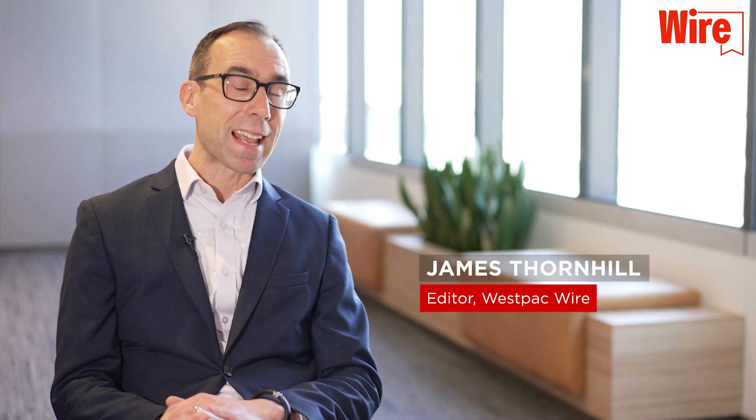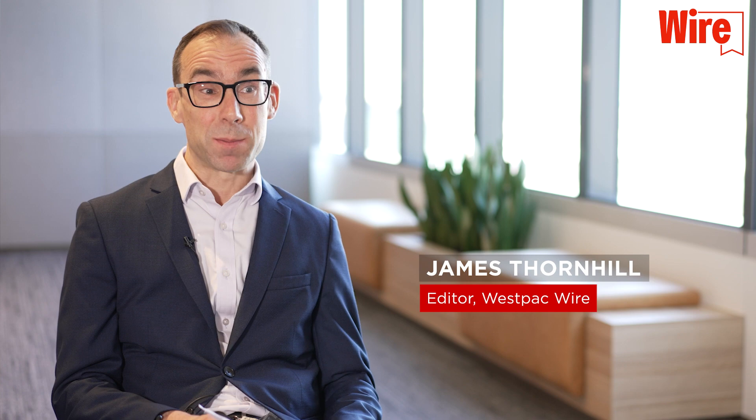I'm delighted to be joined by Richard Burton, Managing Director of Westpac's Mortgage Business. Richard, thanks for joining us today. As part of today's market update, Westpac has announced a raft of digital enhancements, but the real headline grabber is a new digital mortgage which offers approvals starting from 10 minutes. How will the product improve the experience for customers?